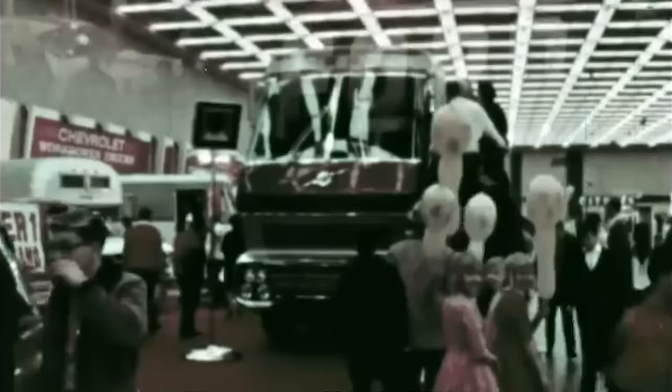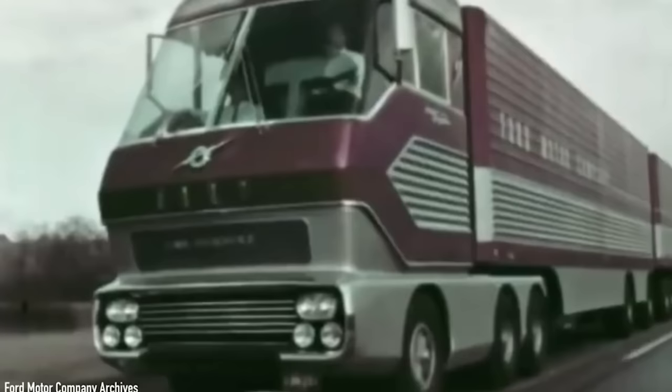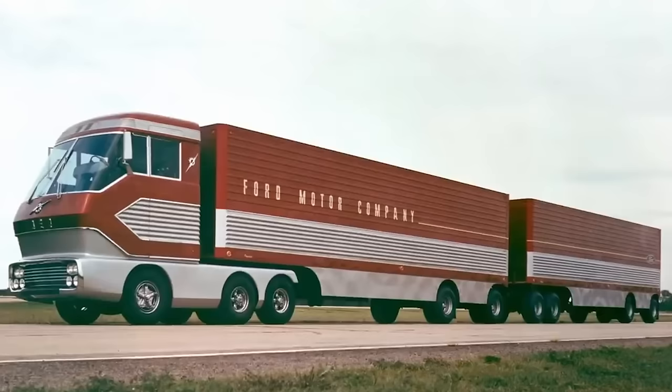The cab also had a light-up map of America's newly built highway system to pinpoint any routes ahead. After it was unveiled at the World Fair, Big Red began its national tour across America stopping in places such as Boston, Chicago and Los Angeles until the campaign came to an end in 1965. After this the story of Big Red gets a little bit more complicated.